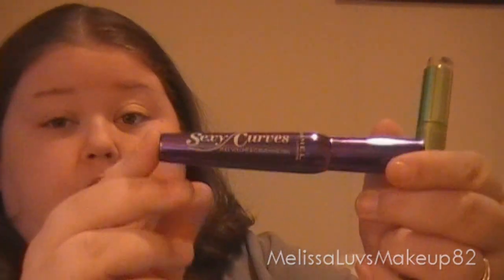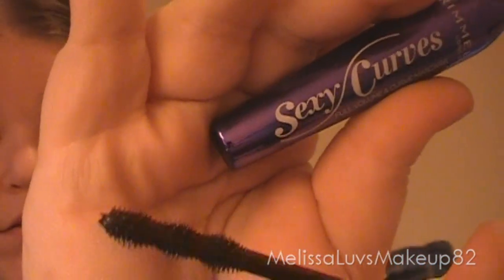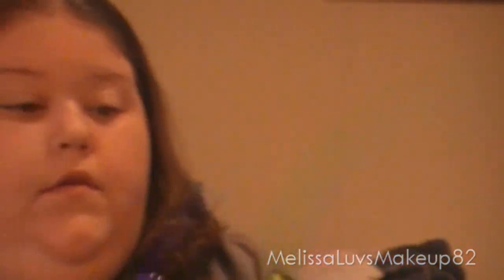Did you know you're supposed to change your mascara every three months? Yes, I did. But mine really doesn't dry out fast, so. What brand of mascara do you use? I use all different ones, but these two have to be my favorite: the Sexy Curves by Rimmel London, and the Define Lash Mascara from Maybelline. These two are my favorite and the brushes are awesome on them.